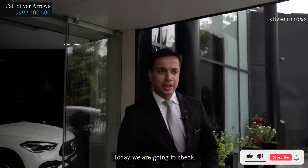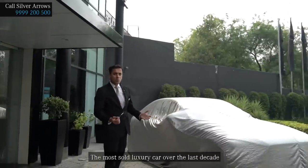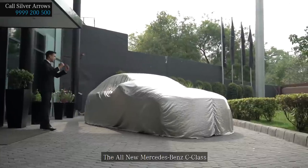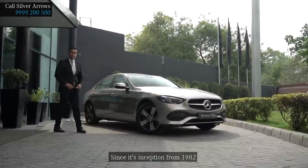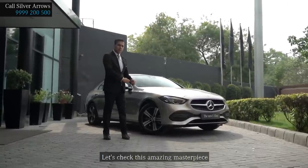Hey everyone, I am Hamza Qureshi from Mercedes-Benz Silver Arrows. Today we are going to check the most awaited luxury car of 2022 — the most sold luxury car over the last decade, the all-new Mercedes-Benz C-Class. Since its inception from 1982, this is the sixth generation of C-Class. Let's check this amazing masterpiece.